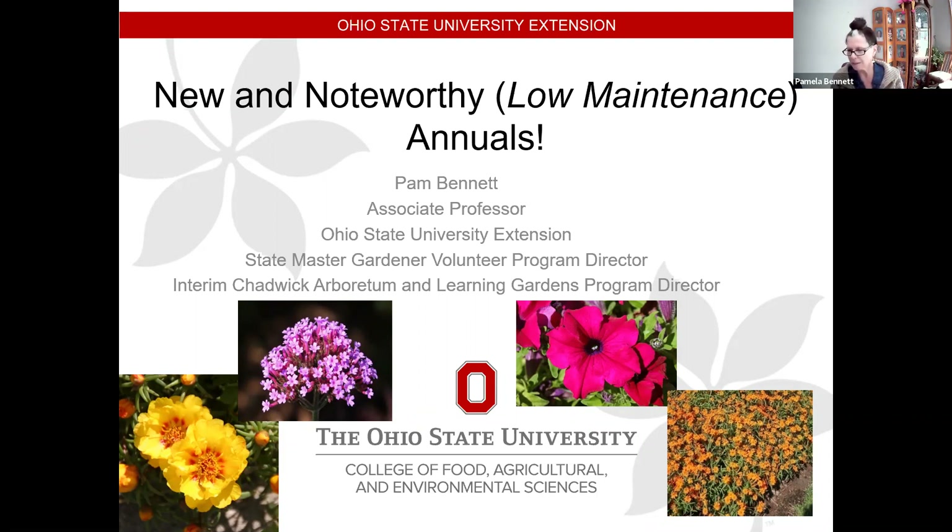Appreciate y'all being here this morning. I see some names on here that I've seen before — Elizabeth Betts, Deb Garner. Some of you may have seen this before. I have cut some things out though because Gigi asked me to focus on annuals that will fit into your perennial gardens.